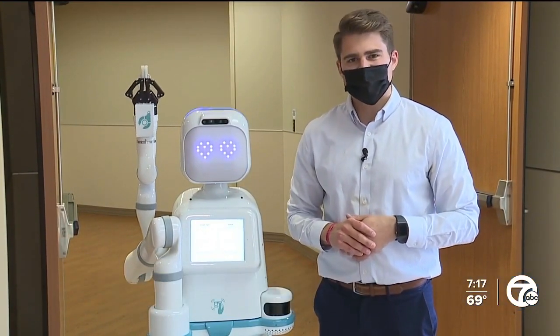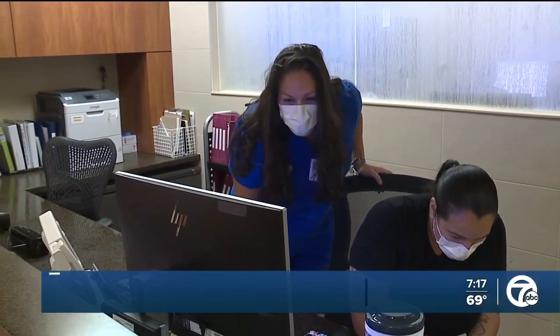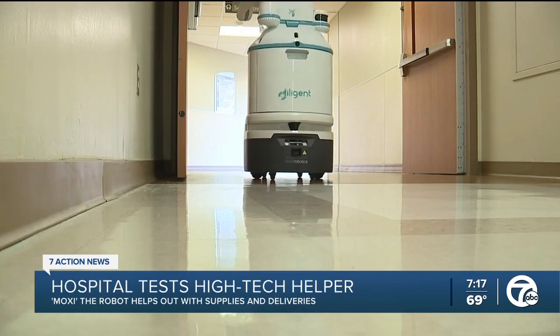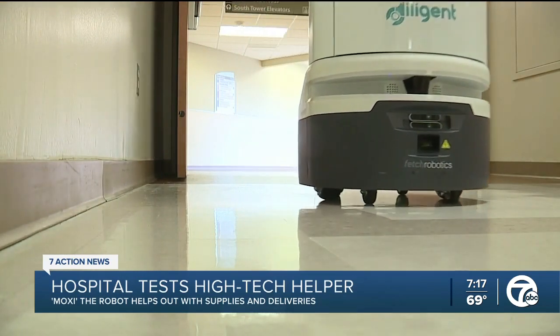Meet Moxie, the newest addition at Trinity Health St. Joseph Mercy Oakland, that is already being put to work. There's no charges. The life of a nurse has never been busier, but at Trinity Health St. Joseph in Pontiac, a special assistant is now roaming the halls.